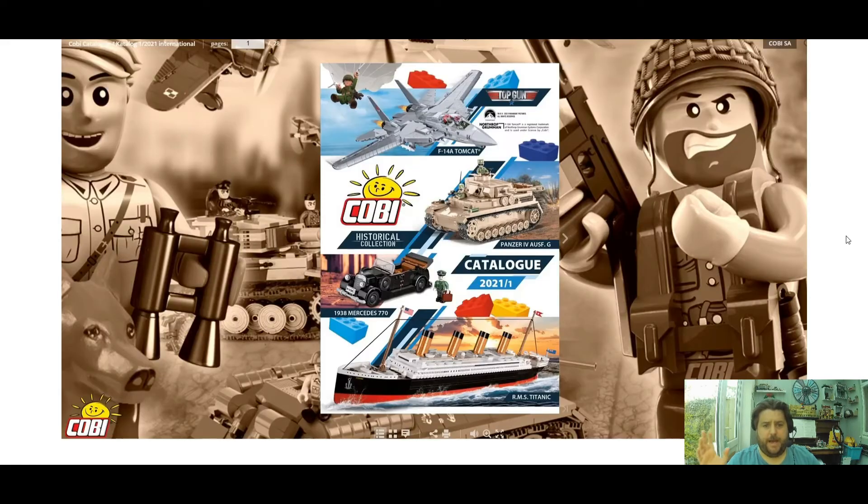Last but not least, on the Monday stream they mentioned the catalogue will be coming out end of May or maybe sooner, and they floated the possibility of buildings — asking how people want buildings and what buildings they'd like. I don't know what they'll be, but for me I'd love a cool war building. You can get some great MOCs going if you've got some buildings and scenery, so we'll see what comes from that.